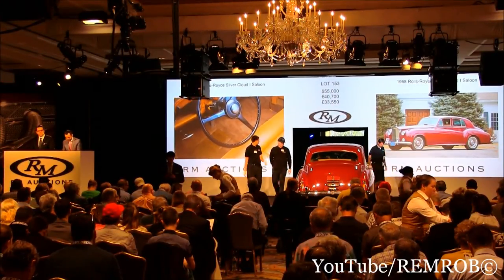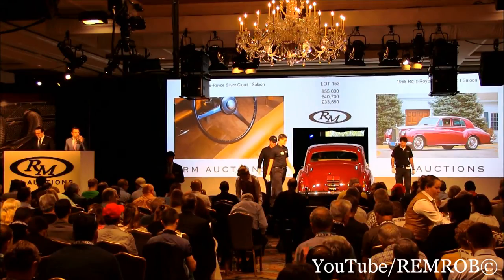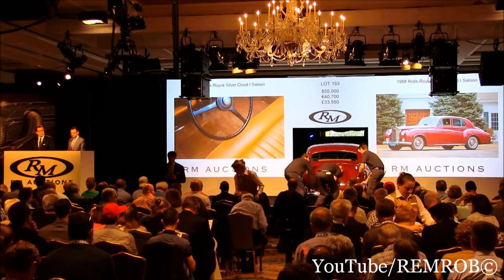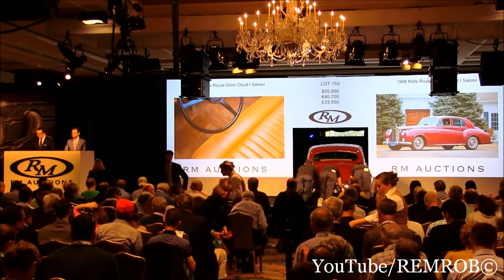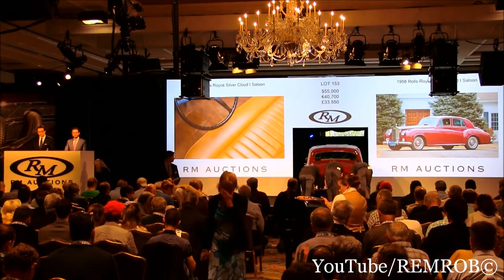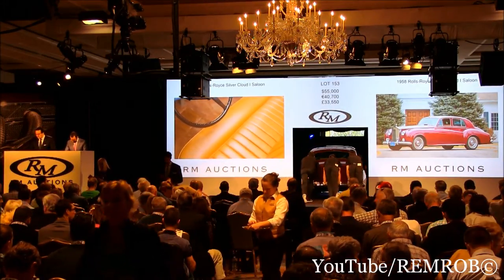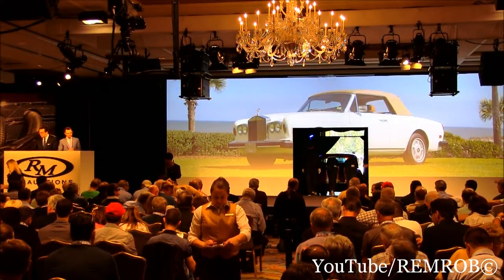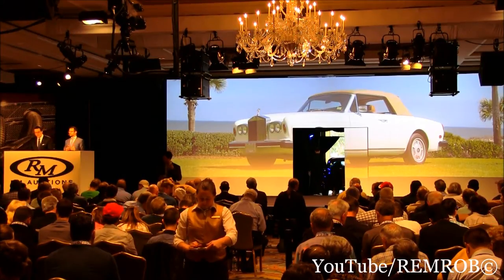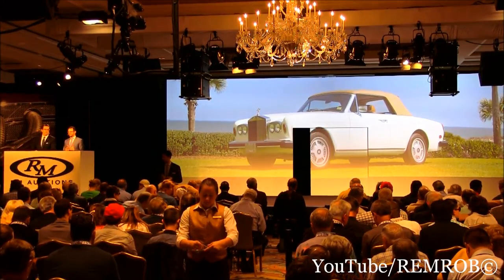Lot 154, the 1983 Rolls-Royce Corniche drophead coupe with coachwork by Mollner and Clark Ward. This car was part of the Prey Collection for two decades, enjoyed by Malcolm as his boulevard cruiser in Palm Beach as well as in Connecticut. It is the recipient of the same attention to detail and fine repair as Mr. Prey's antiques, restored by D.L. George Coachworks in pearl white and routinely and regularly serviced.